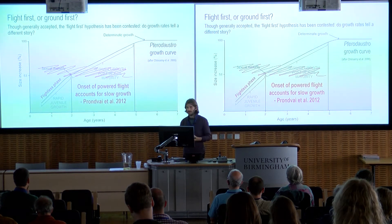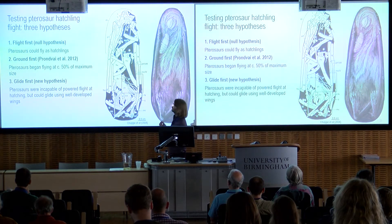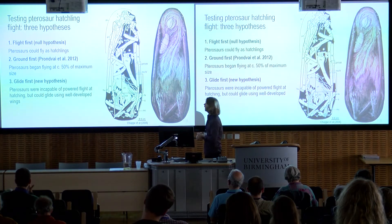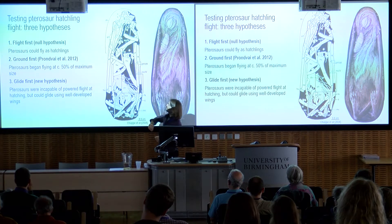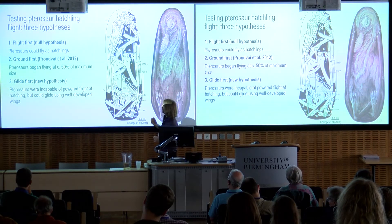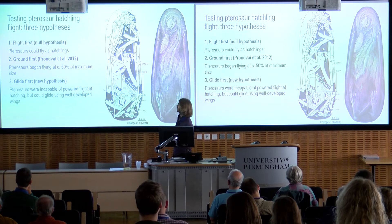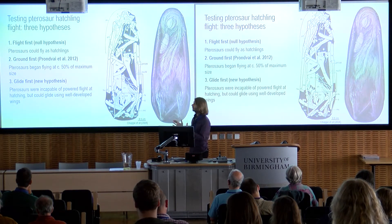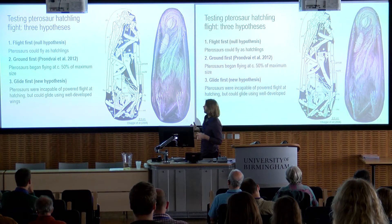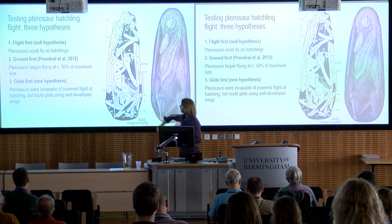Myself, Darren, and Liz were quite interested in testing this biomechanically, and we came up with three hypotheses. The first is the null hypothesis — the 'flight-first' idea that pterosaur hatchlings were capable of flying very early on, effectively from when they left the egg. We have the 'ground-first' hypothesis — Adina's idea — where these animals only take flight when they reach about 50% of their maximum size. And then we have an intermediate 'glide-first' interpretation: these things clearly hatch with well-developed wings, maybe they can't power their own flight, but perhaps they could at least glide.